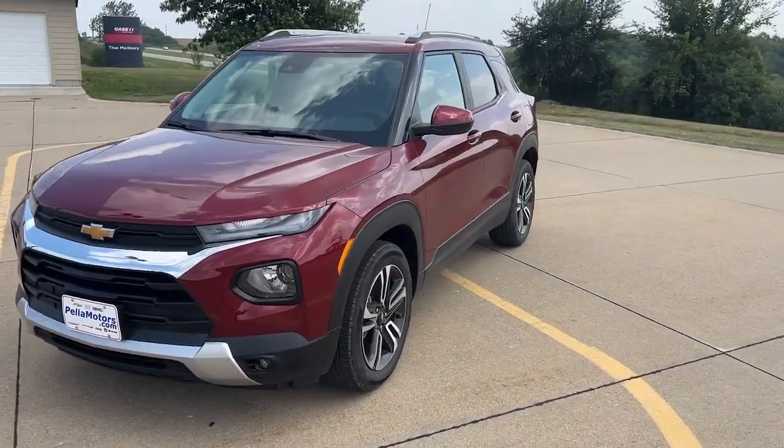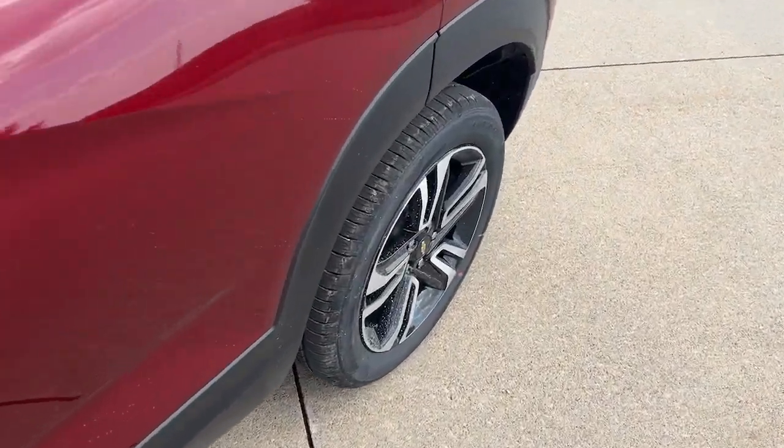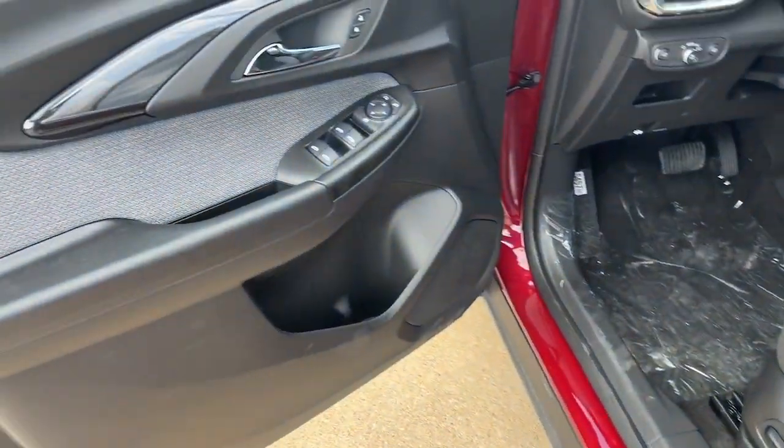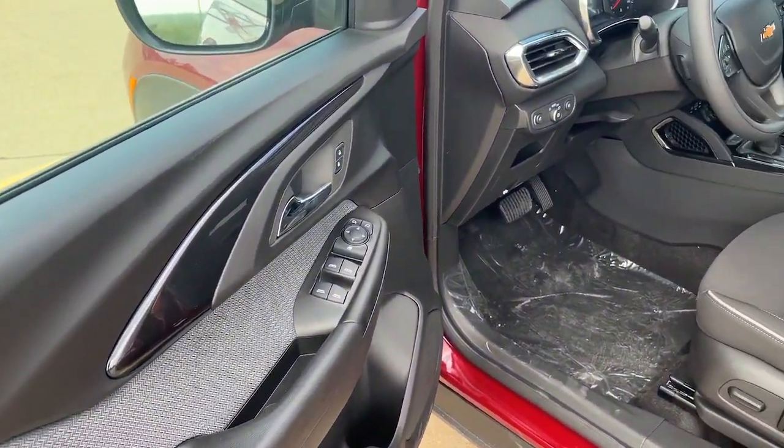Make the most of every adventure in this can-do Trailblazer. Its spacious, comfortable cabin, flexible interior, and standard touchscreen connectivity make it easier than ever to relax and enjoy the journey.